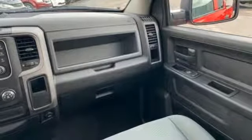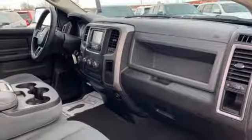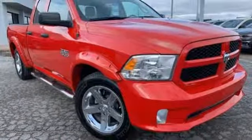All of this is wrapped in the evolved strength and capability you've come to expect from RAM. This RAM 1500 works harder and smarter. Test drive it today.